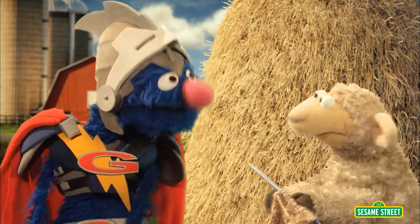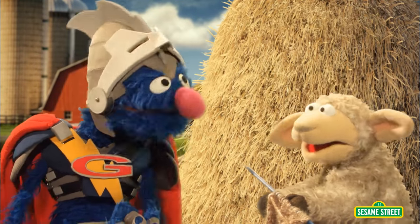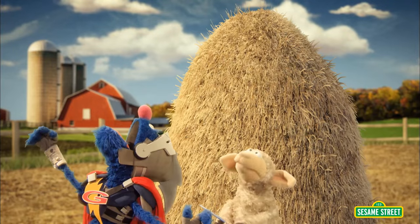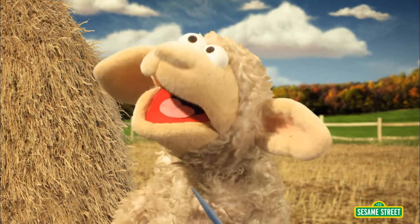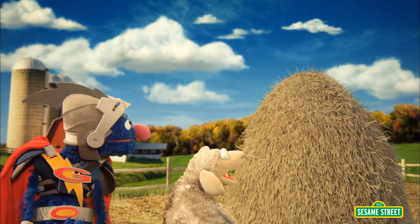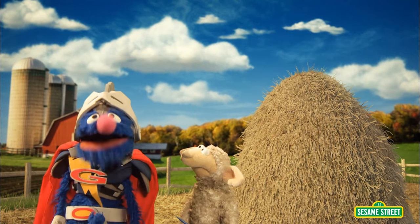Aha! There it is, right there in your hoof. No need to thank me. All in a day's work for Super Grover 2.0! No, no, no, Super Grover 2.0. My other knitting needle. I need two knitting needles to finish my sweater. I dropped one of them in this haystack. So the question is, how do you find a knitting needle in a haystack?